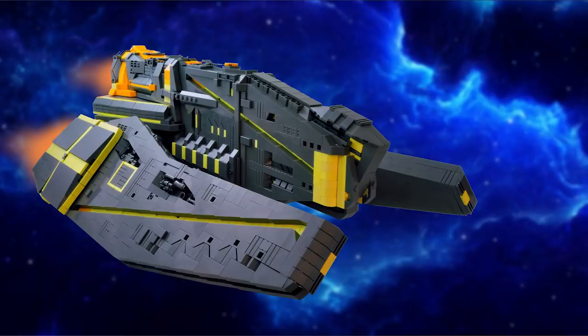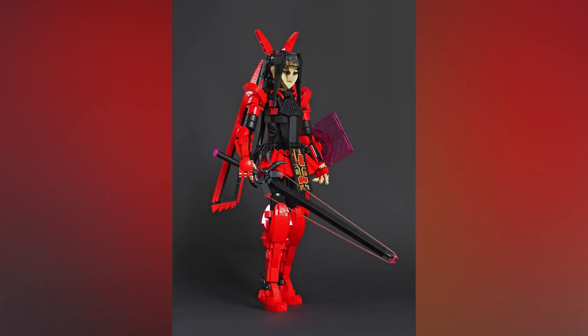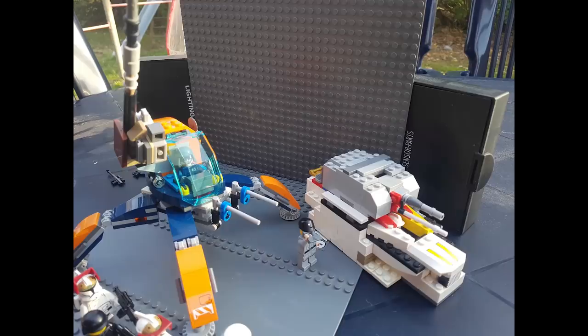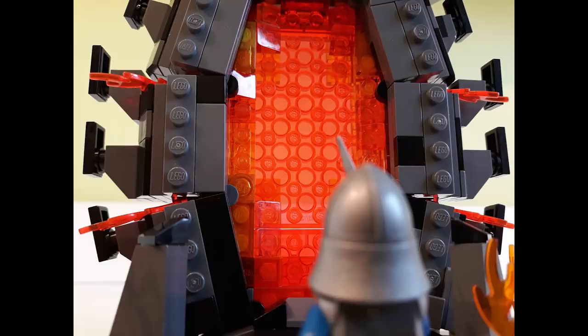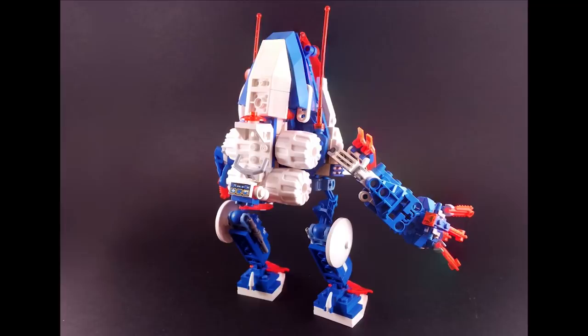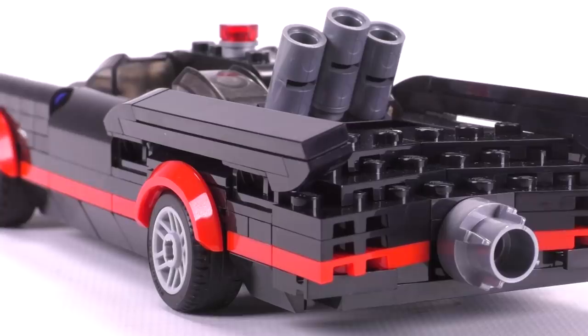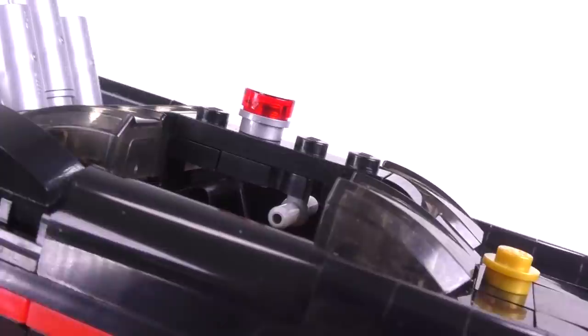Hey everybody, welcome to Brick Vault! Today is another LEGO Top 10 MOCs of the Week episode where we find the coolest LEGO custom creations from around the world and pick our 10 favorites. There's no particular order, and if you'd like your own creation to appear, there's a fan MOCs section — check the description for the email. Also this week, the 1966 Batmobile instructions were added to our web store, built by designer Sawyer. We add a new design every single week.